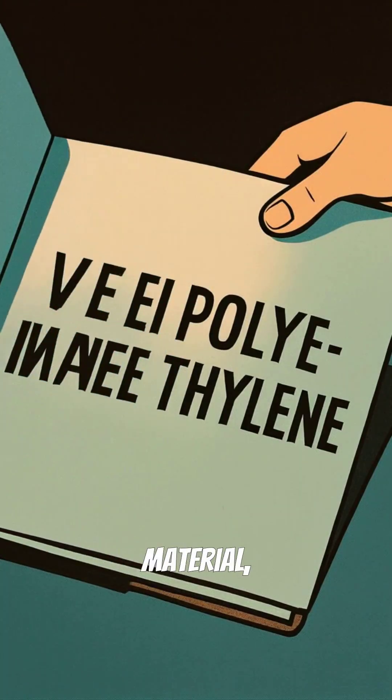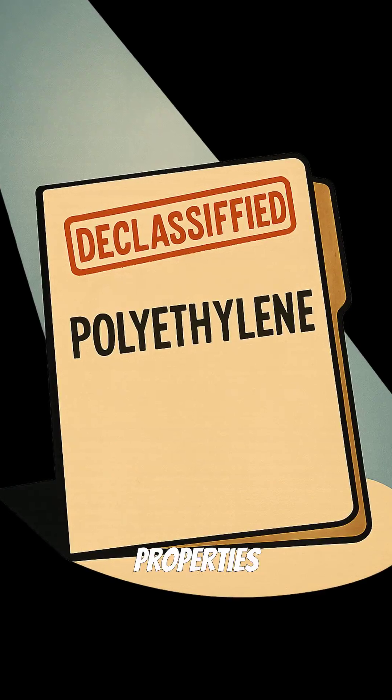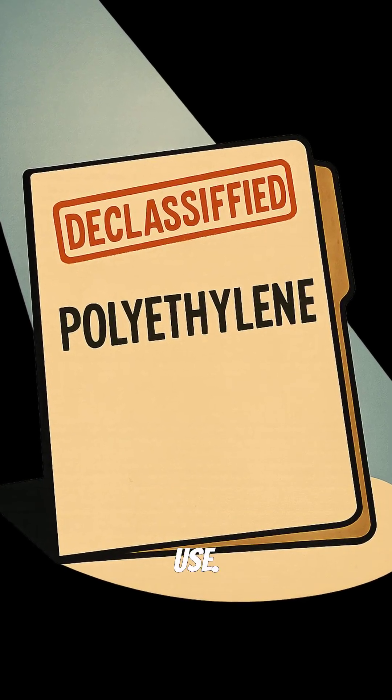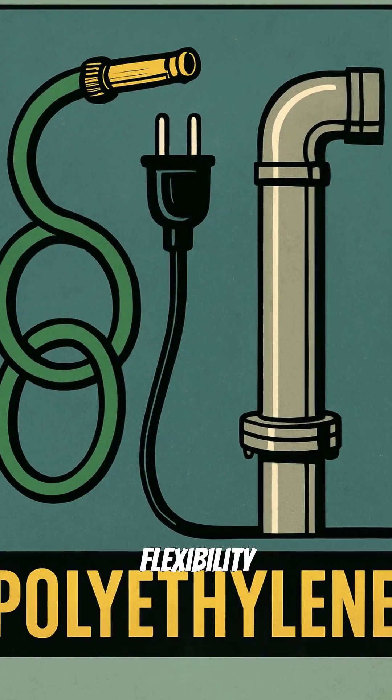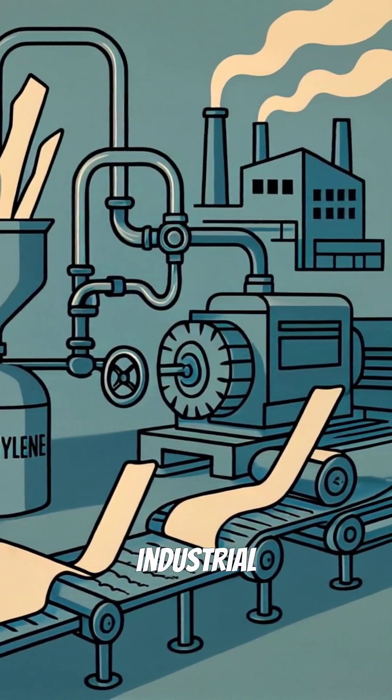After the war, the secret material, polyethylene, was declassified. Its incredible properties were now available for civilian use. Initially, its strength and flexibility made it ideal for pipes, electrical cables, and various industrial applications.